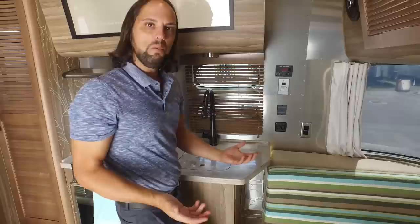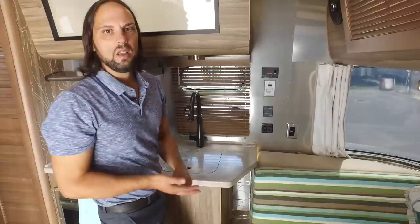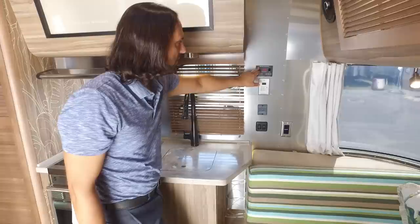This trailer also has the optional solar charging system — it's an 80-watt slimline panel, and they upgrade the batteries from deep cycle lead acid to absorbed glass mat. They're Lifeline brand, group 24 series, 12 volts. You can see your battery voltage, solar voltage, solar charge amps, solar amp hours, and charging status. When you see this light up, you are getting solar gain — the sun is very nice and bright today.